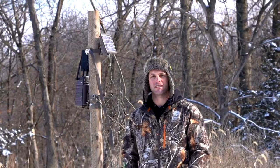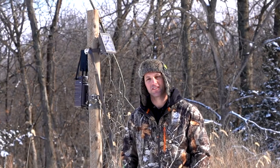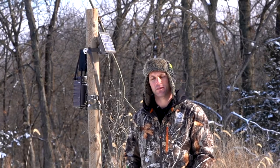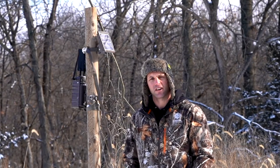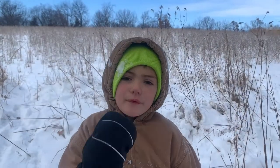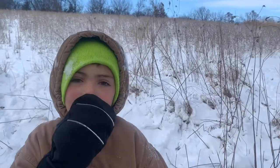We have some other great stuff coming your way — some more information on the CuddyLink system, which I've become pretty fond of this year. We also have some awesome shed hunting tips and we'll be doing some coyote hunting here soon. So a lot of great content coming your way — go ahead and subscribe, thanks for watching!